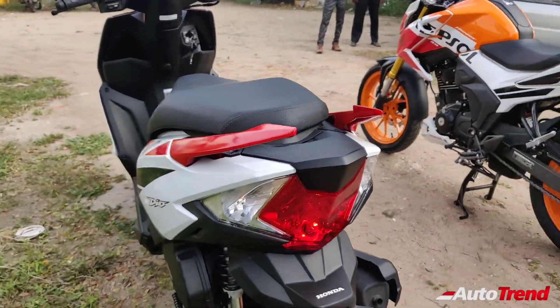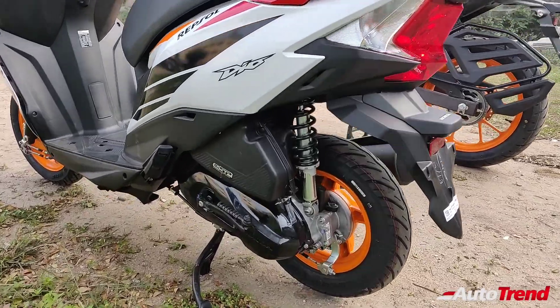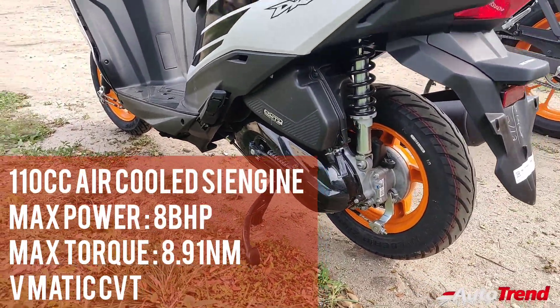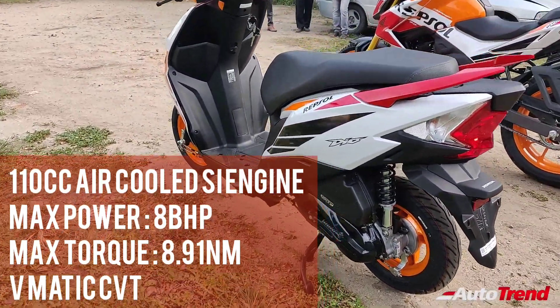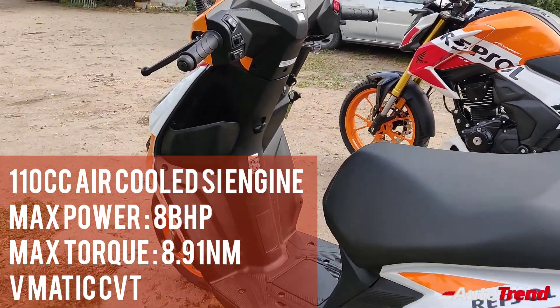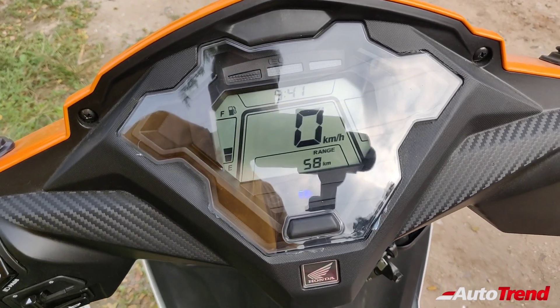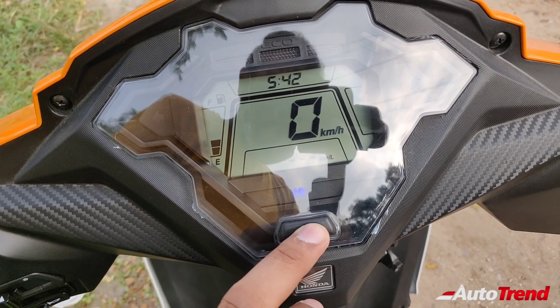The overall design remains exactly the same, including the headlamps, tail lamps, the mudguard, suspension and the engine. Talking about the engine, the Honda Dio gets the very same 110cc air-cooled spark ignition engine which produces 8 bhp of maximum power and 8.91 Newton meters of maximum torque. All variants of the Honda Dio get a digital instrument cluster which also includes the range, average fuel economy and trip meters.